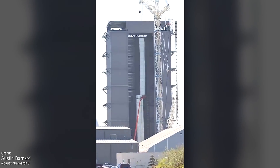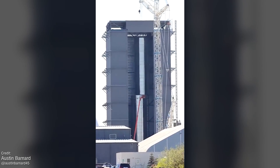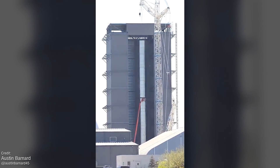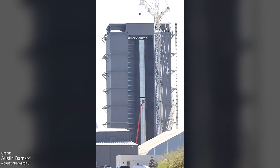Austin Barnard took a great time-lapse showing the whole procedure. SpaceX used a crane that extended over the top of the high bay building and then lowered its hook through a hole in the ceiling. MacGyver solutions are needed while we wait for the assembly building to be completed and have its own internal crane systems.